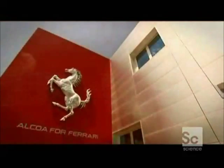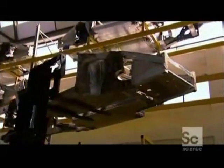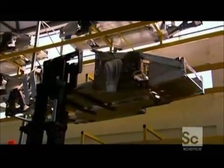They teamed up with the world's leading producer of aluminum, Alcoa, and drew upon technology originally developed for the aerospace industry to create the space frame.